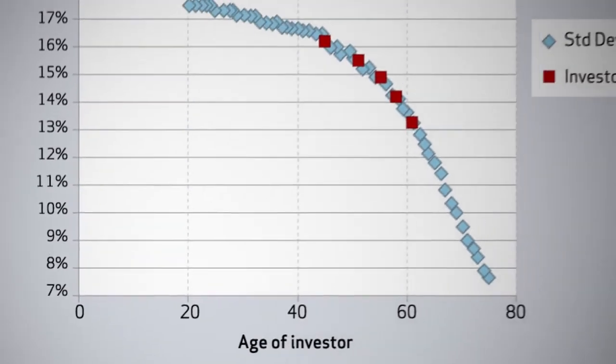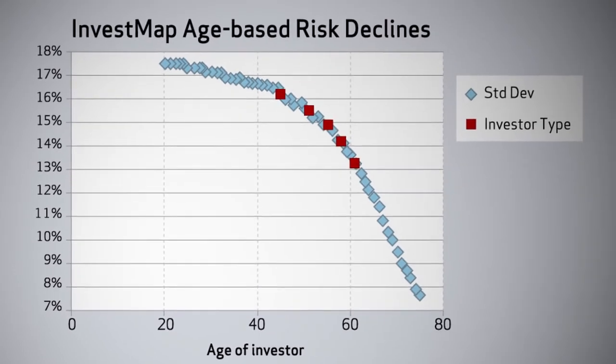It takes care of the problem of inertia where somebody makes a choice and never changes. In InvestMap, that's actually okay — you make that choice and it moves with you. If you made a choice at age 25, at 30, 33, and 35 it's moving along with you each and every year, so you're in an investment that's going to age with you.